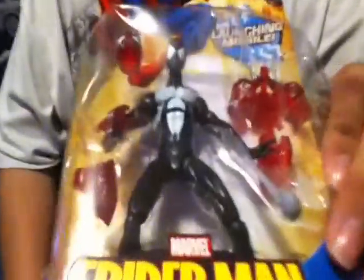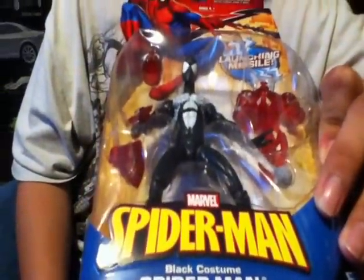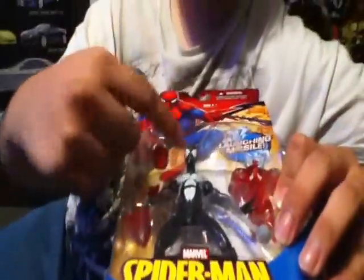My little brother found this really cool symbiote Spider-Man suit. Really cool — this was only like $8, which was a really great deal. I just really like this suit, it looks really cool. My little brother beat me to it.